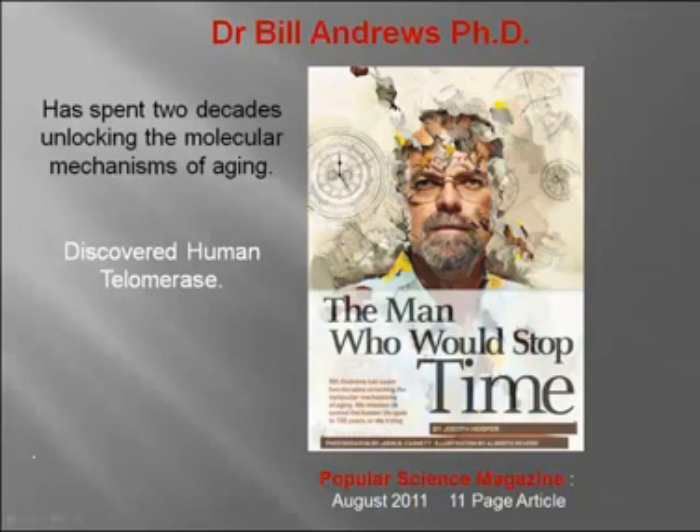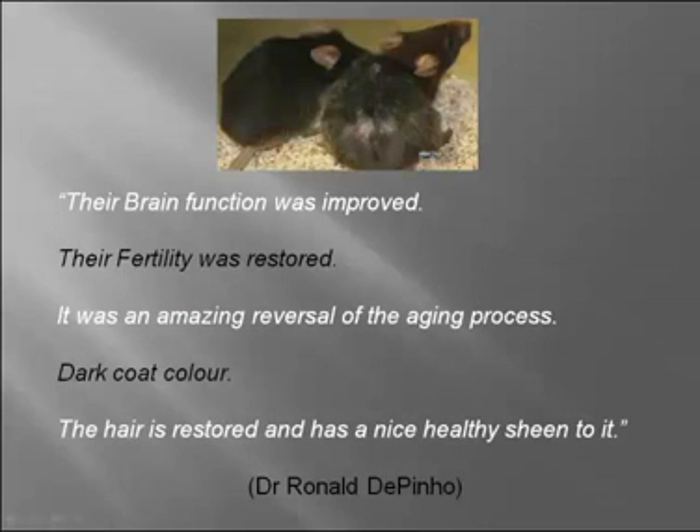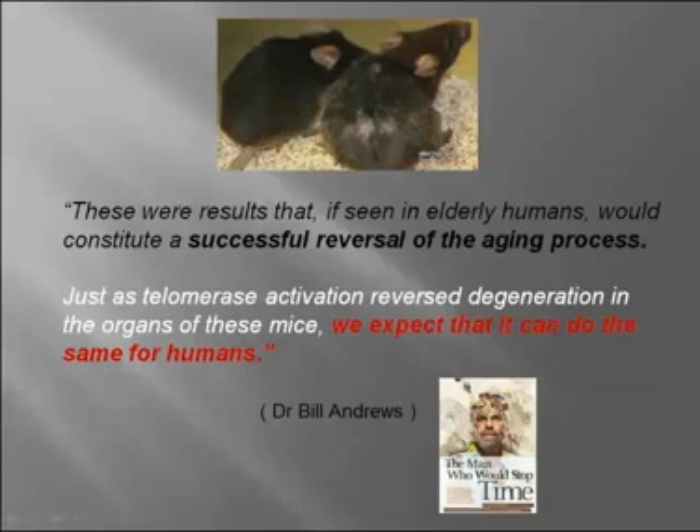Dr. Bill Andrews has spent two decades unlocking the molecular mechanisms of aging. He led the team that discovered human telomerase. Recently, Popular Science magazine ran an 11-page article on him and all the work he's doing. The team of scientists at Harvard Medical School, led by Dr. Ronald Opino, published on November 28th, 2010, research demonstrating for the first time that turning on telomerase and lengthening telomeres will reverse the symptoms of old age in a living animal. Their brain function was improved, their fertility was restored — it was an amazing reversal of the aging process. Said Dr. Bill Andrews, we expect that it can do the same for humans.